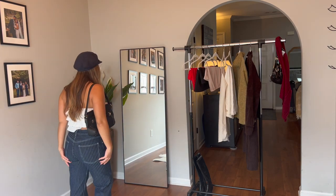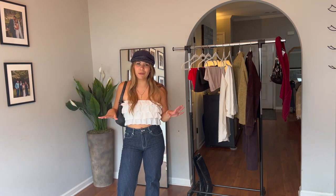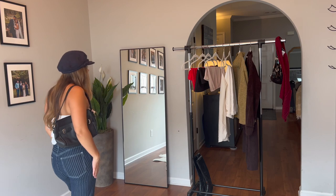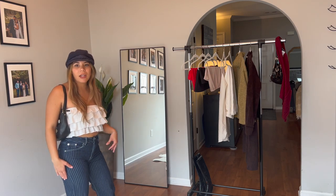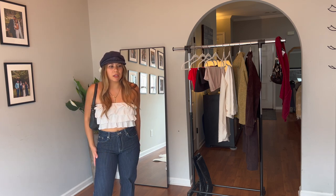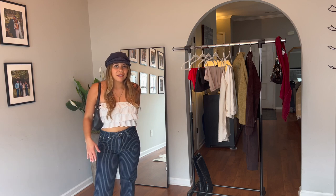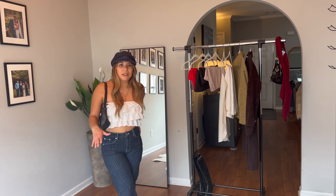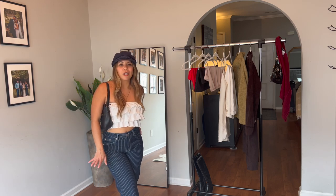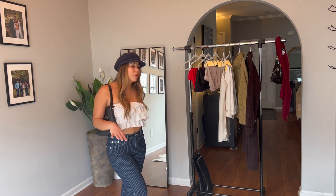I would probably wear something like this on a date or to go to drinks with girlfriends. I think it would also be very adorable with shorts. I could see it with like a long fitted maxi skirt — that could be really stunning. And I think this would be cute as a beach cover-up.